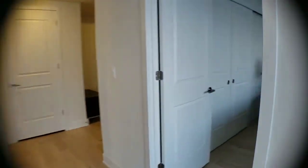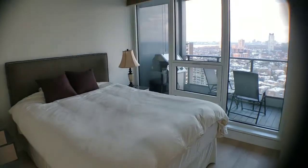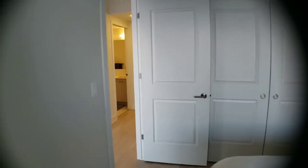Now into the bedroom — again, lots of light, and the window does open so you can have some fresh air. You've got wall-to-wall closets for all your organizing needs.